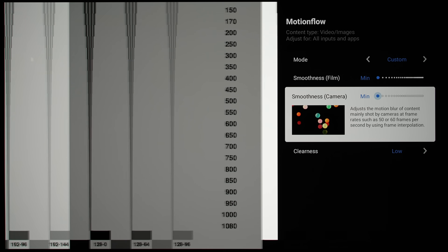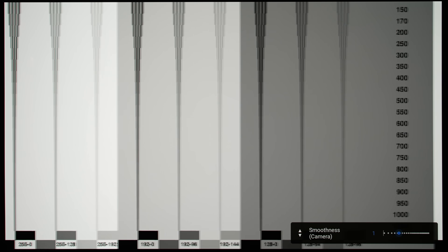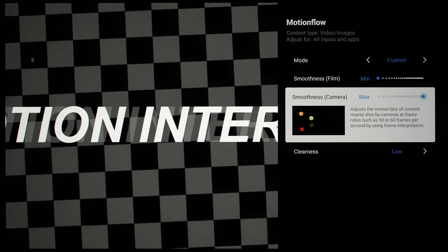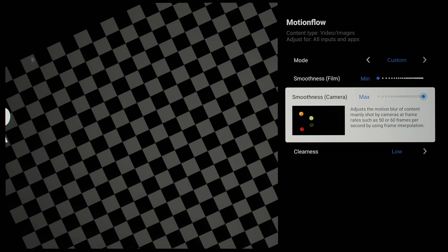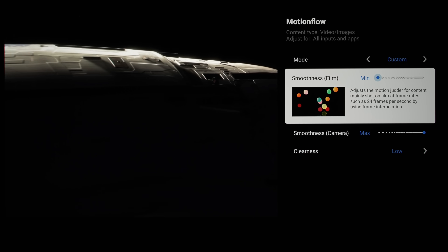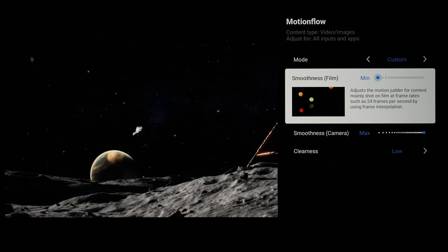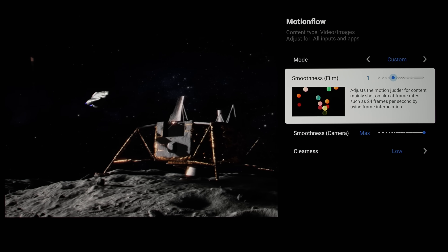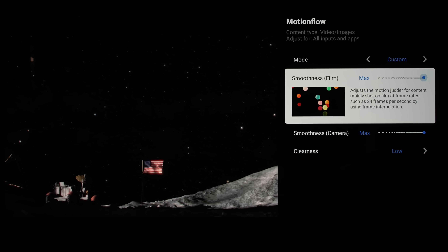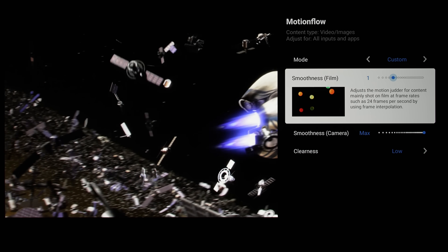To demonstrate why this change is beneficial: on the Sony A95L, you can now increase the smoothness camera setting to reduce motion blur in 50fps or 60fps content without incurring soap-opera effect or interpolation artifacts in 24fps or 25fps films. If you are sensitive to the mild stutter inherent in 24p movies — made more obvious by OLED's near instantaneous pixel response time — you can bump up the smoothness film setting to alleviate the 24p stutter. There are only 3 levels of intensity for each smoothness setting apart from OFF, which is less granular than similar controls offered by rival TV brands.